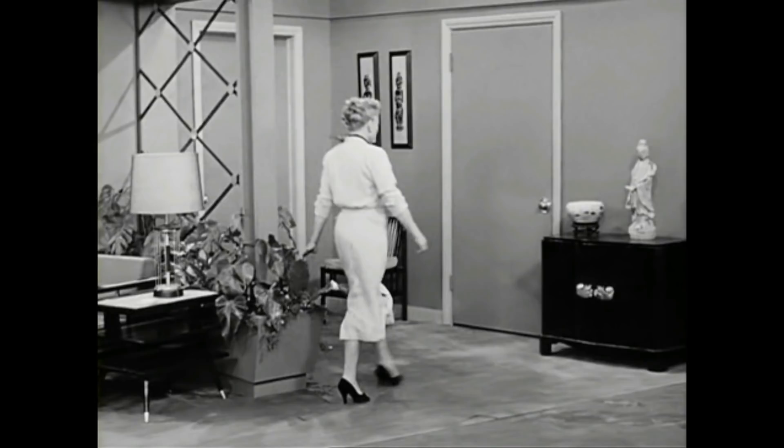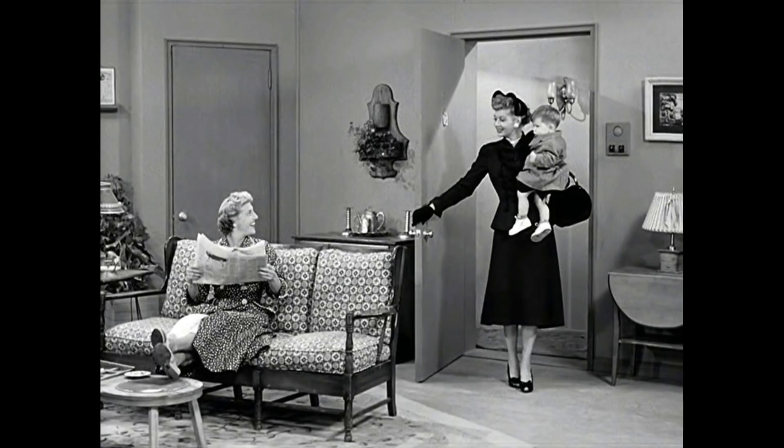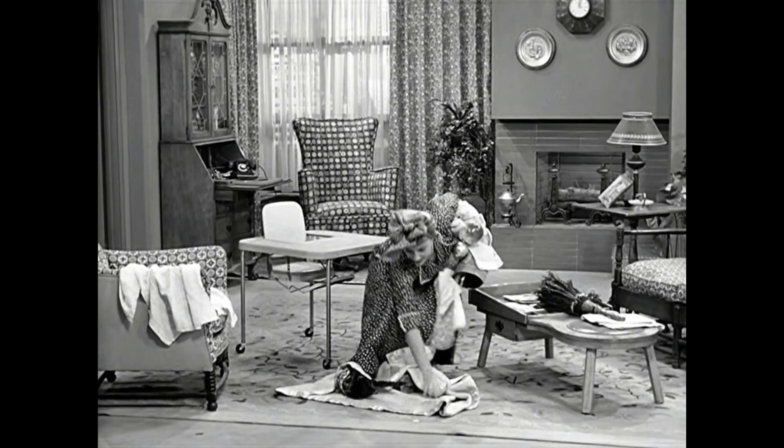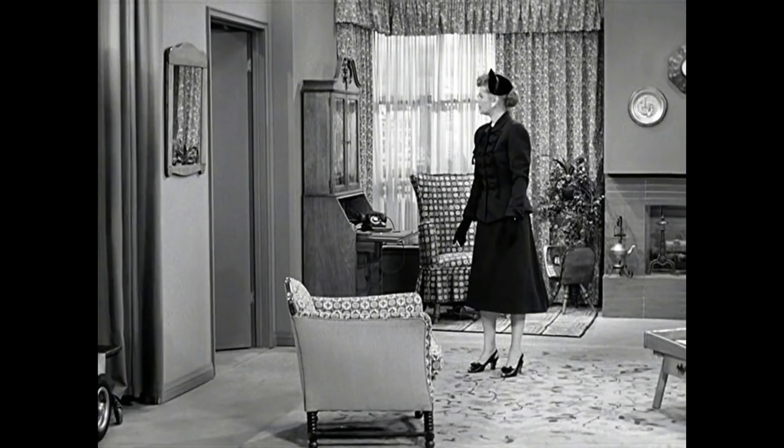What they did was redress the set. If you notice, the front door on the right-hand side is in the exact same position — you have the same doorknob — and there's the closet in the same position as well. Of course, things like picture frames or statues are easily interchangeable, especially after a season. Notice that big wall splitting the room in Helen Kaiser's apartment — that is pretty much what replaced the fireplace that was in the Applebee's apartment. Also notice the door that leads to the bedroom and the curtain on the left-hand side, which would obstruct another set — most likely the Ricardos' apartment.